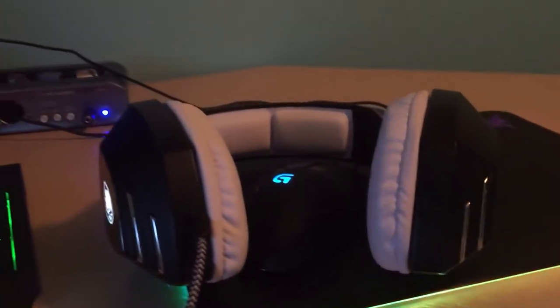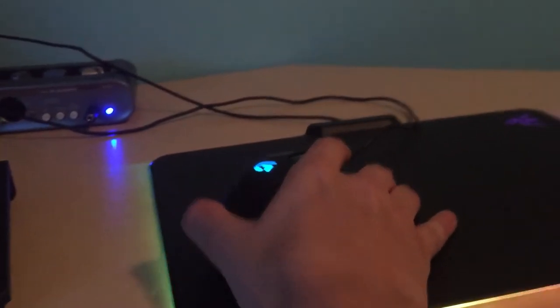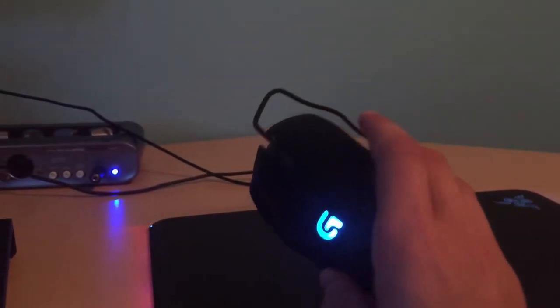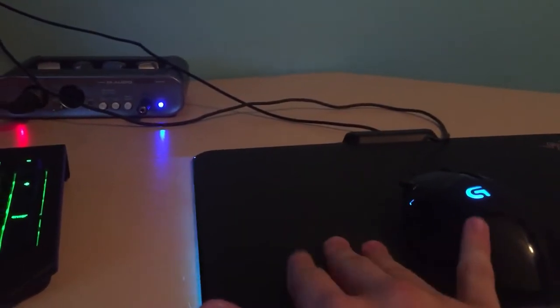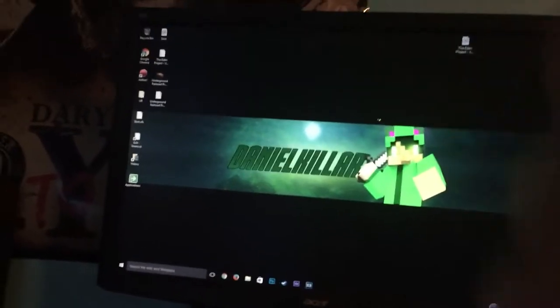So here's my mixer right here. Everything will be in the description below, probably most other things won't be. But here's my headphones — these OMG headphones. And then here's my mouse, which is the Razer Hyper something. I don't know what it is. But here's my Razer Firefly — you saw the unboxing to it. And then here's my little webcam. And here's my background to my computer.